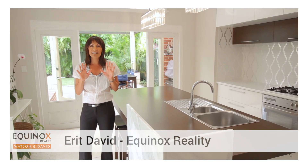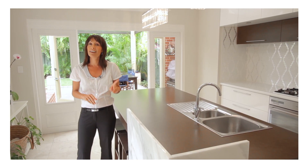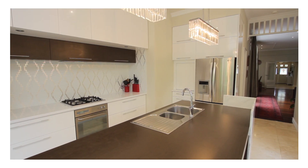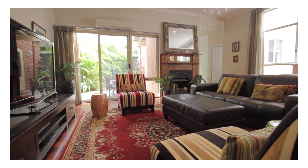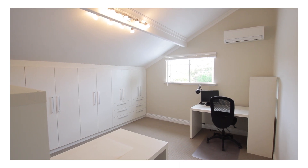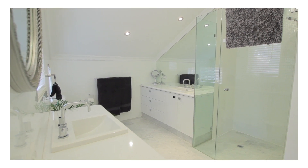When one says 'once in a blue moon' it makes you think of something magical — well, this property is just that magical. Totally renovated by one of Perth's leading interior designers in 2011, they are renowned for their opulent renovations. ID Interior Designers renovated this four-bedroom plus study residence, which offers the ultimate in location and indulgence. I'm Erit from Equinox Realty and I am so excited to show you this truly unique home in the avenues of Mount Lawley.